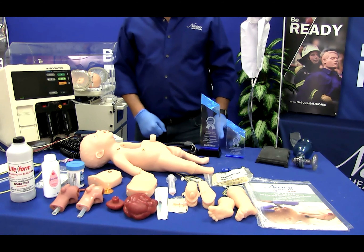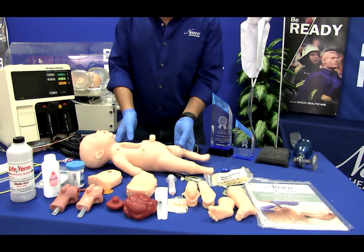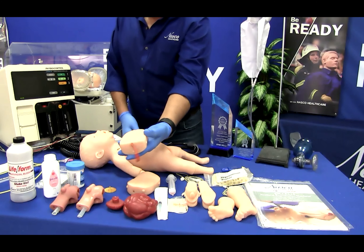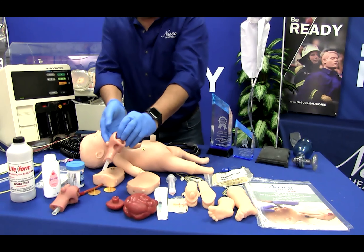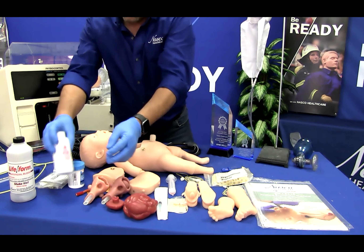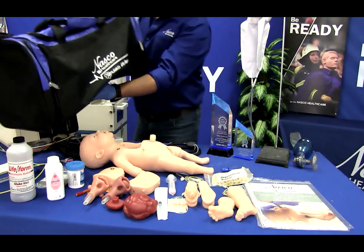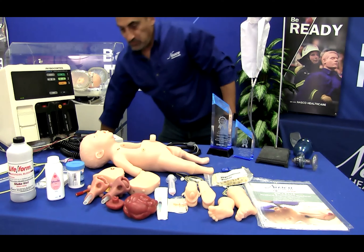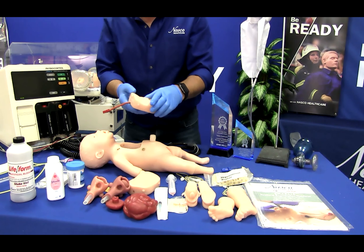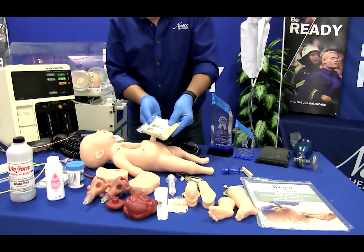Charlie includes a full-term infant simulator, one normal airway, one advanced airway featuring edema of the tongue and throat structures, baby powder, a pint bottle with blood powder, a carry bag, a defibrillation chest, two intraosseous leg skins, and twelve intraosseous bones.